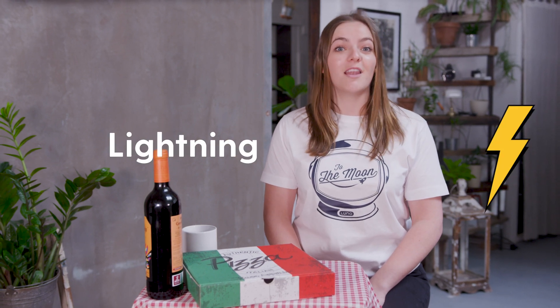When you pay for a coffee in the morning, you want the transaction to be as close to instant as possible. Luckily, the developers who work on improving Bitcoin have been looking for scaling solutions for years. A possible answer is the Lightning Network.